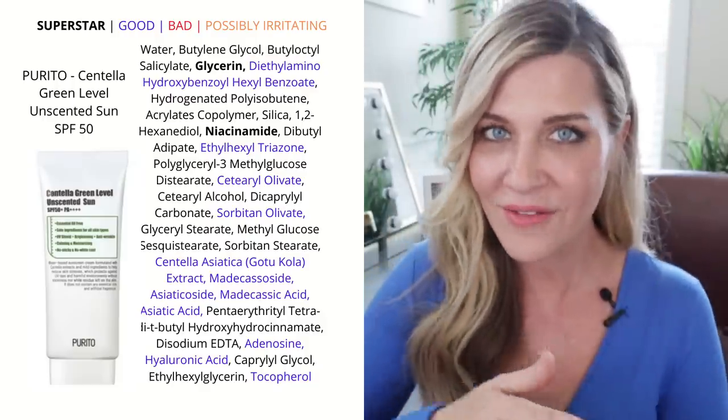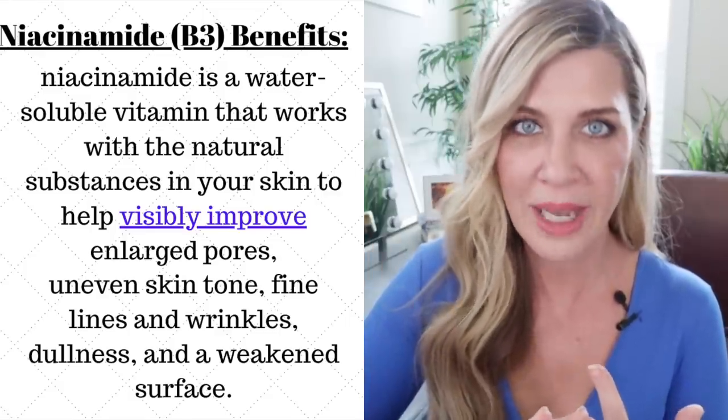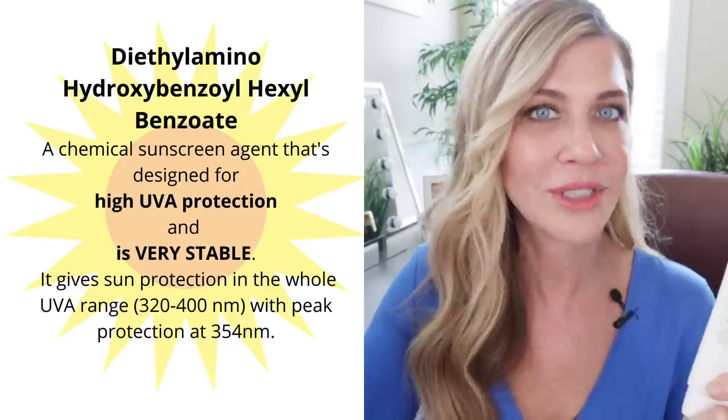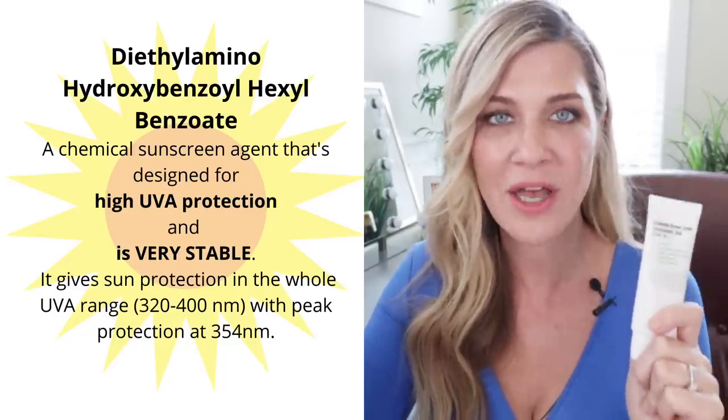It really just melts into your skin. I love that it contains niacinamide — niacinamide is vitamin B3, which helps with your skin barrier, your pores, and is great for pigment inhibiting. Centella is also known as gotu kola, which is wound healing and helps promote collagen production, so this is kind of a hybrid of sun care meets skin care. It also has a couple chemical filters not normally seen in the United States that do a much better job protecting from UV rays and are more stable. This is the Purito Centella Green Level Unscented Sun SPF 50.